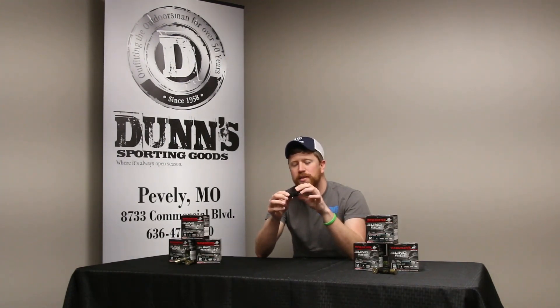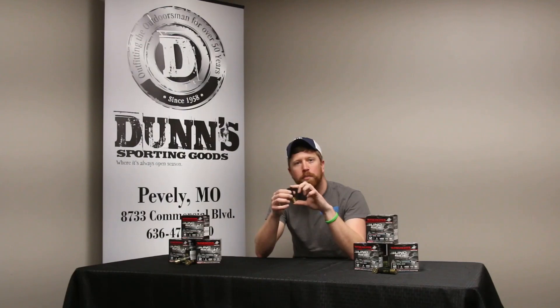These shells feature a hex steel design combined with a stacked pellet design. You get up to 15% more pellets each shell. They also have a diamond cut wad which offers up to 25% increases in your kill zone.